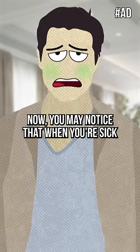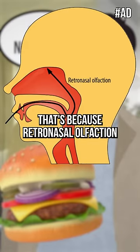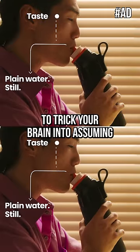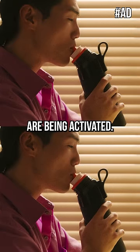Now, you may notice that when you're sick or your nose is plugged, you can't detect tastes as well. That's because retronasal olfaction actually has a much higher threshold and less sensitivity. Arup uses intense natural flavors that meet that threshold to trick your brain into assuming that you must have tasted the flavor, since those less sensitive receptors are being activated.